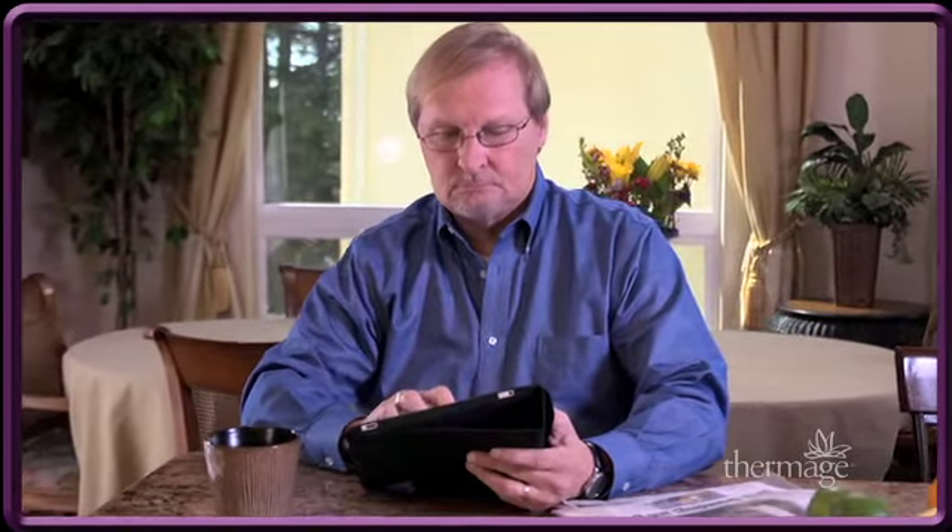I reached the point of wanting to have Thermage done actually through my wife. She had it done and had excellent results with it, and so I felt that if I could get the same kind of smoothing and toning and lessening of wrinkles that she got, that it was certainly worth looking into and ultimately worth doing.